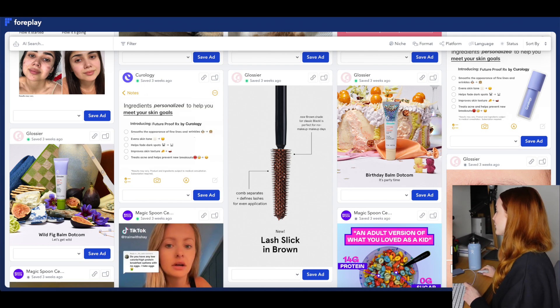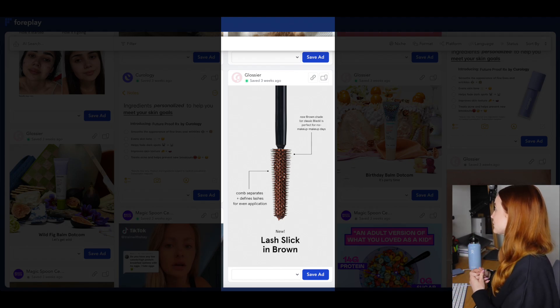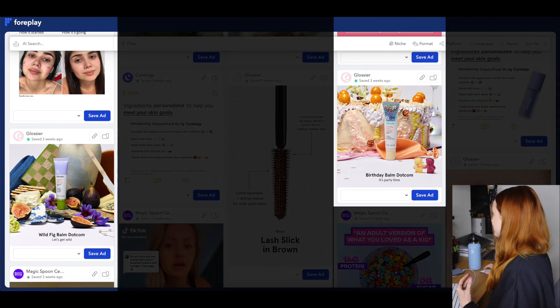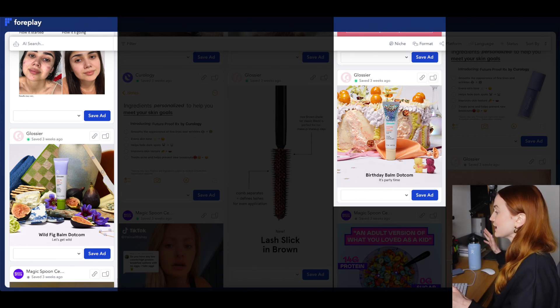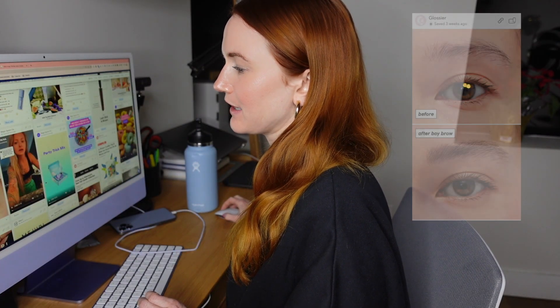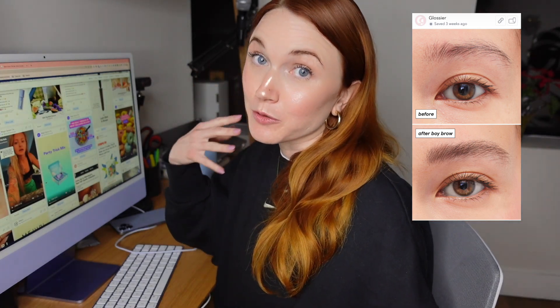Next up is Glossier. When I first saw their lash flick ad in Brown, I thought it was actually pretty good. The features point-out style is one that I know works really well on paid social. They could have condensed the benefits a little — it's just a little too verbose. But the thing that really confused me were these bomb.com images. There's so much going on in them; I had no idea what was happening or where my eyes were supposed to go. Maybe it's for retargeting audiences only. They also did a before-and-after style creative that is probably performing well — another iteration worth noting.